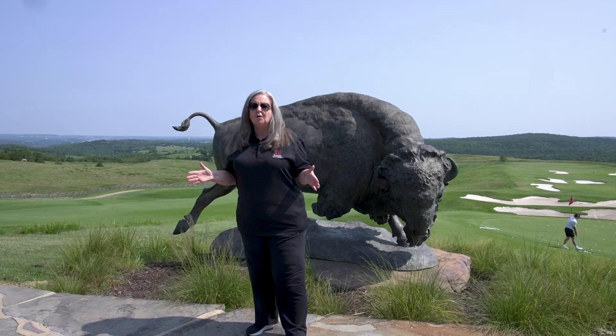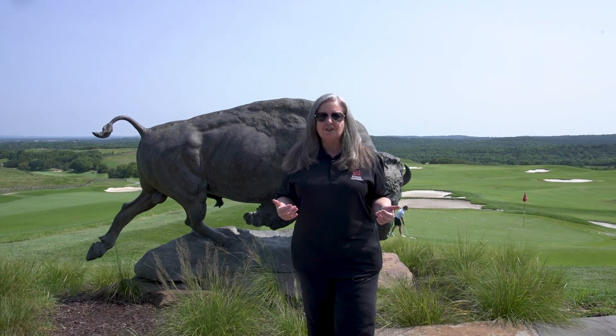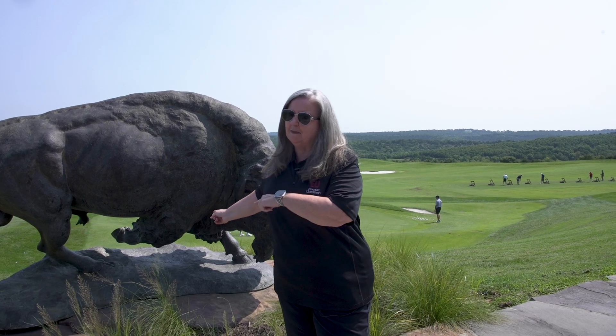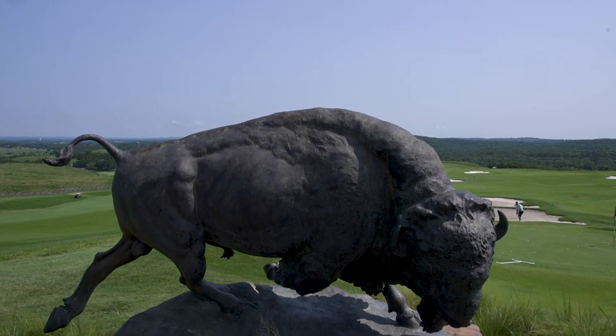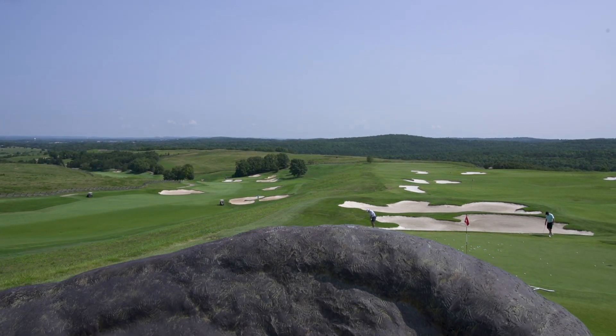One of the other courses that Big Cedar Golf has is Buffalo Ridge, and here we are at Buffalo Ridge. What's really fun about this course is that you'll see buffalo — not just this fake buffalo, but real buffalo along the course. Always look to your west to catch a buffalo, and if you're really lucky, you'll catch the white one.